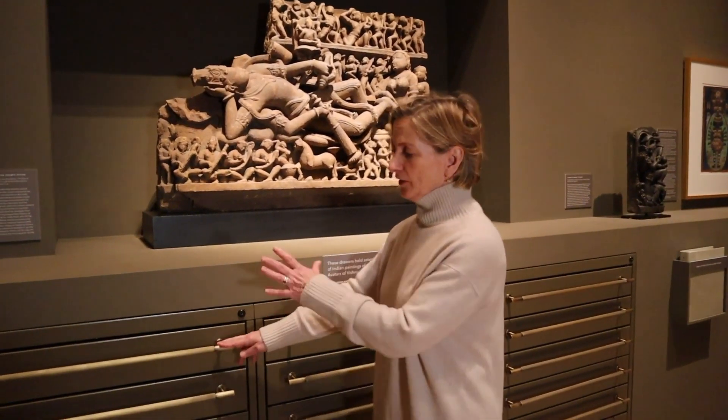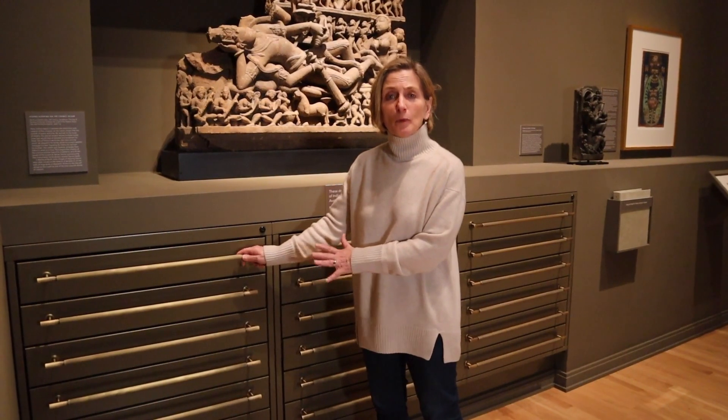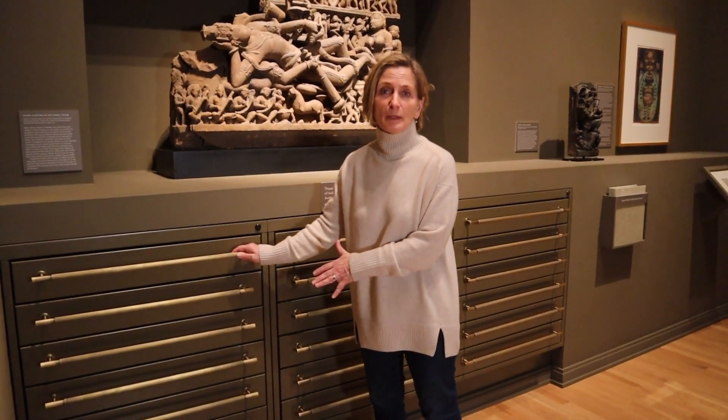One of the things we've been most excited about in this new gallery renovation is the installation of these drawers, which allow us to both protect our Indian paintings from the light but yet make them more accessible to the university and to the public.